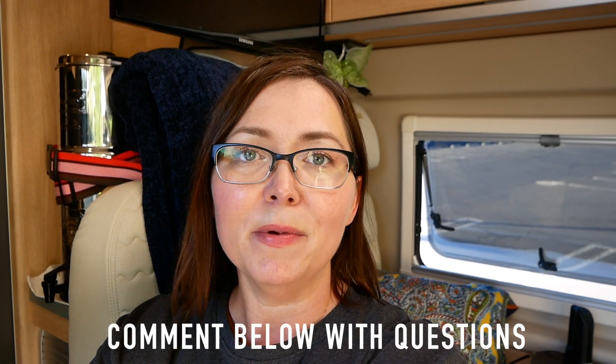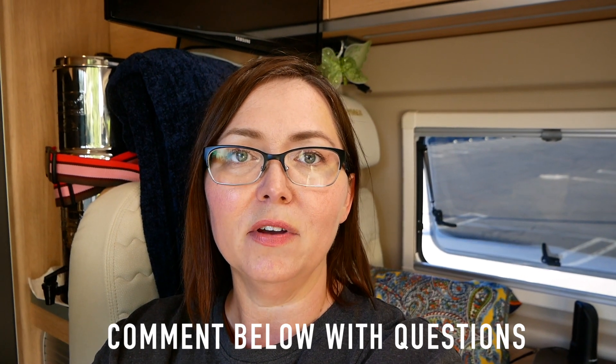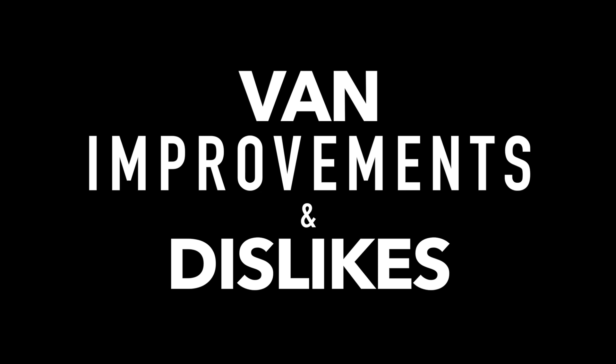So I've given you a list of all the things I really love about this van and the things that resonate with me. If you have a comment about any of these items or questions about the Hymer Active camper van, go ahead and leave me a comment below. Now let's talk about the things that I don't really like or would like to see improvement on — whether that means I do the improvement myself or whether Hymer will do an improvement in the future on the Hymer Active vans.